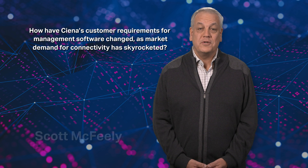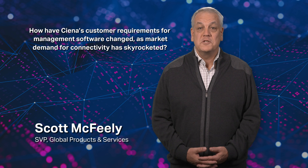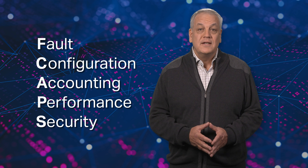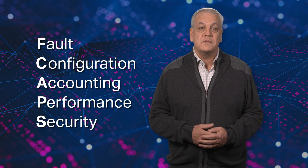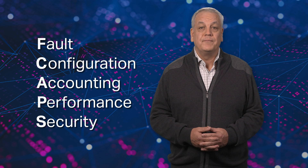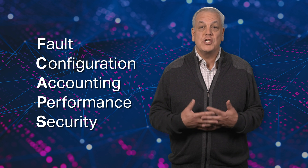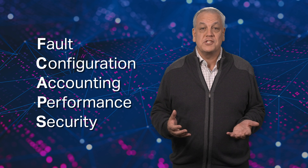If I go back a number of years, what our customers were looking for from network solution providers like Ciena was basic FCAPs of their network devices — to be able to log in remotely, configure a device, connect it to other adjacent elements, and provide fault and performance management at the element level. They then depended on a series of operational support systems, manual processes, and large operations teams to provide more holistic end-to-end management for their customer services.